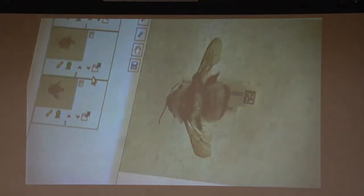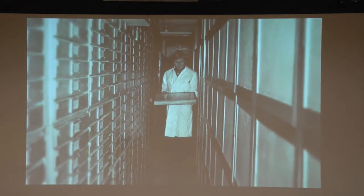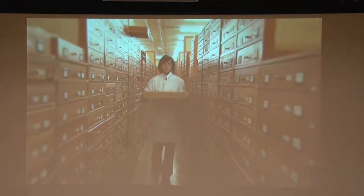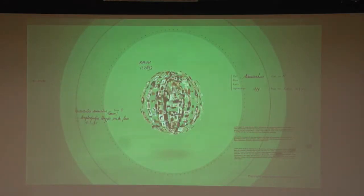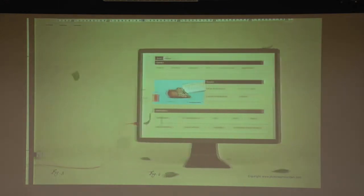It is now much easier for Naturalis collection administrators and scientists to find objects in the collection. With one push of the button they can see whether a species is in the collection, how many there are, and where they can be exactly found in the collection tower. The natural history world is entering a new era with large-scale digitizing — an era in which work can take place faster and more accurately, and in which collections are linked to each other on a global scale.